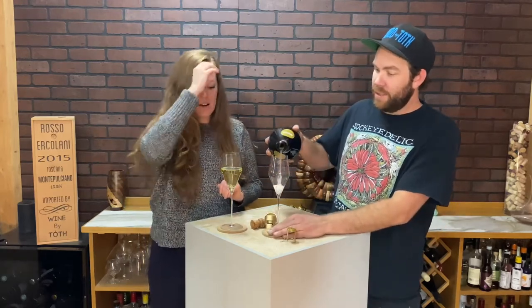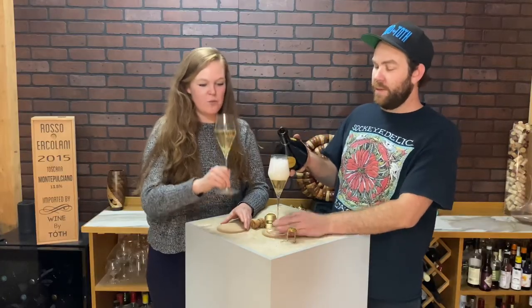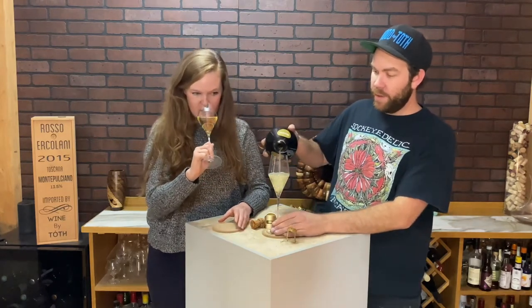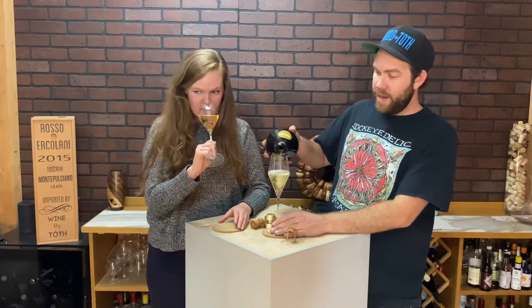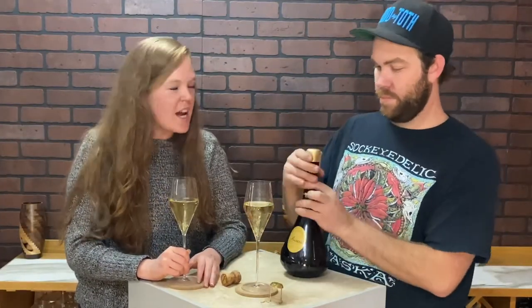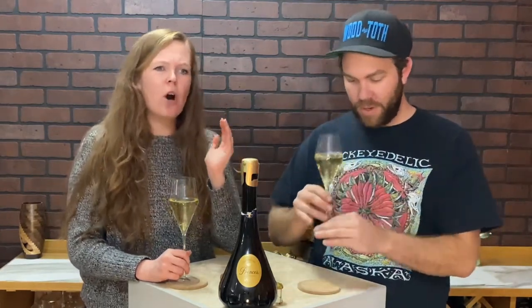I can already smell the aromas from here — it's like pineapple. It is like pineapple. This is really nice. It's like pineapple when you put it in the dehydrator — like dried pineapple. Wow, what an interesting nose. It's pineapple, then it kind of goes towards more of that classic champagne buttery toasted sort of thing, and then it ends in like coconut.